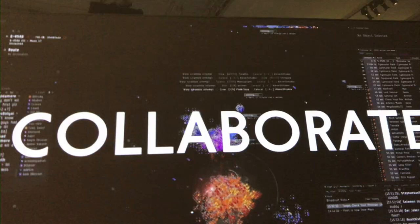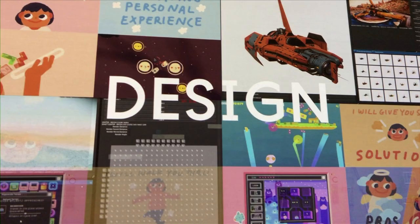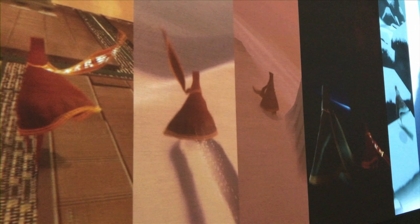Starting with a visual feast of what the exhibition promises, the first section looks at the creative process behind eight of the most exciting and innovative games and their designers' creative journey. From the large cinematic experiences of AAA games like Bloodborne, to the smaller independent games like Journey.